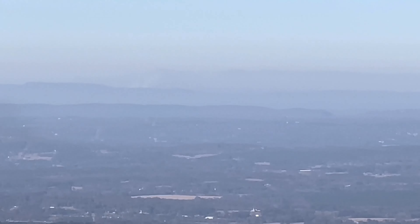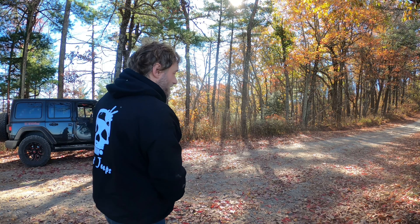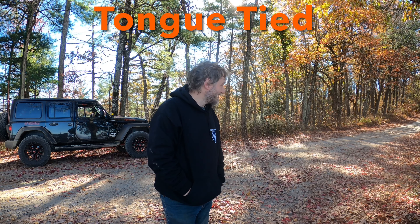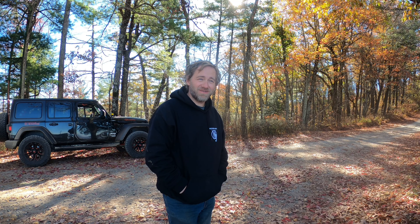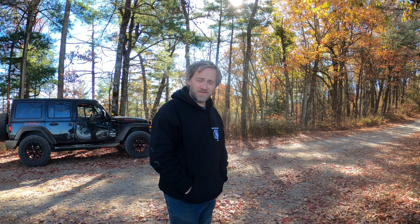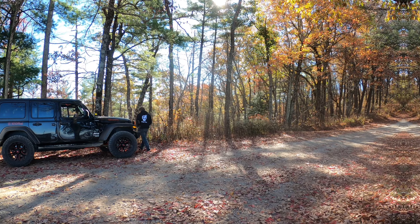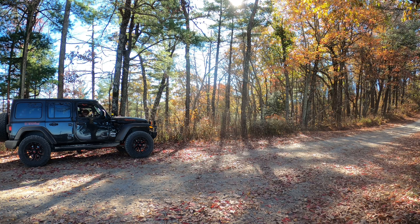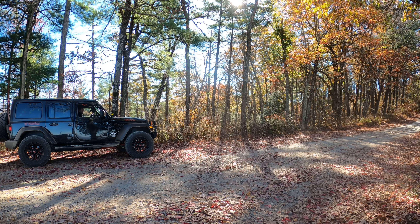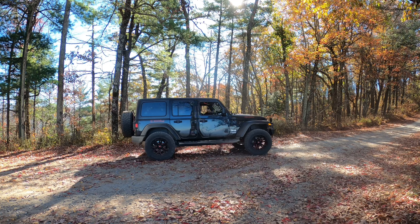I guess we gotta be looking towards Dalton. I'm going to check the map and figure out where we're looking from here. The sun is behind us, so we're looking generally west, maybe southwest — judging by where the sun is. Get the iPhone out and get some zoomed-in pictures. We're going to see how well the iPhone does on a zoomed-in view. Jesus, it's amazing.